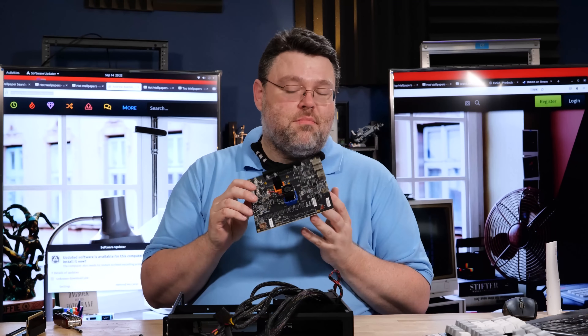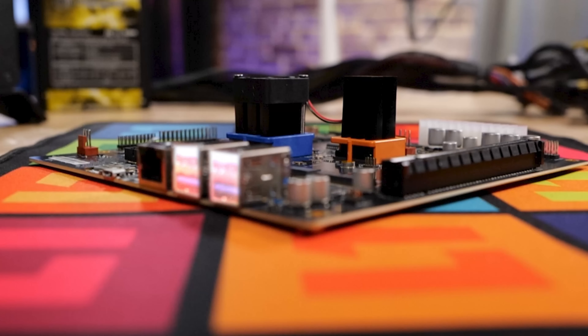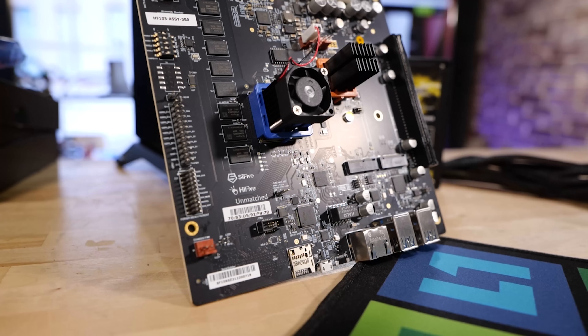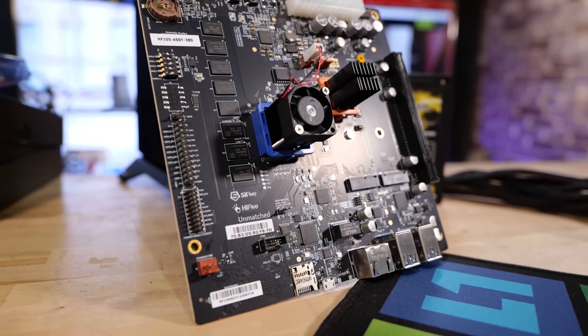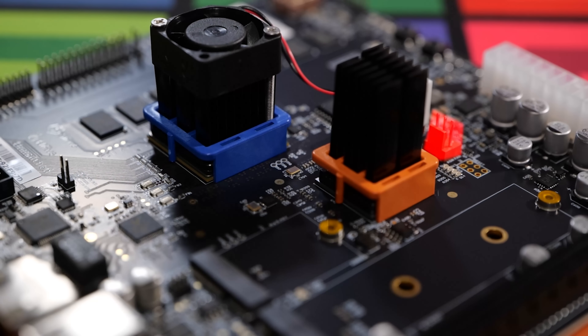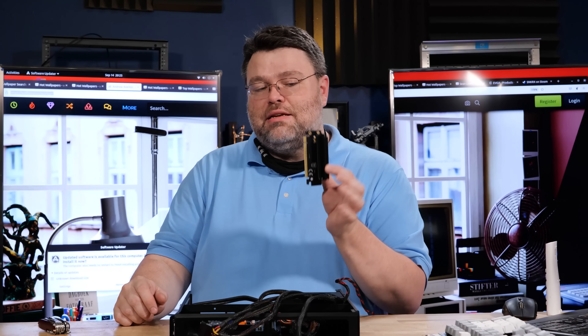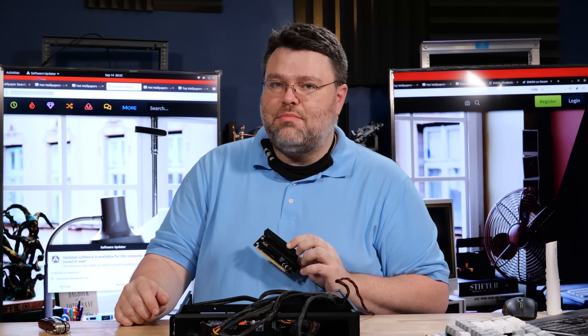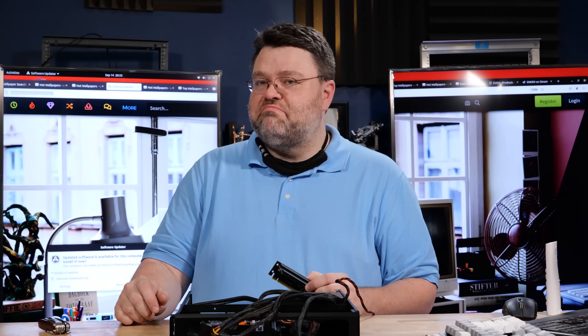No USB front panel header, but on-board we do have four 5-gigabit USB 3 ports, a gigabit Ethernet NIC, a USB debug serial console, and our micro SD slot. There's also a single 3-pin fan header on this motherboard. The motherboard has a single x16 physical slot, but looks can be deceiving — it's only electrically x8. On a system like this, that's not remotely going to be a bottleneck.